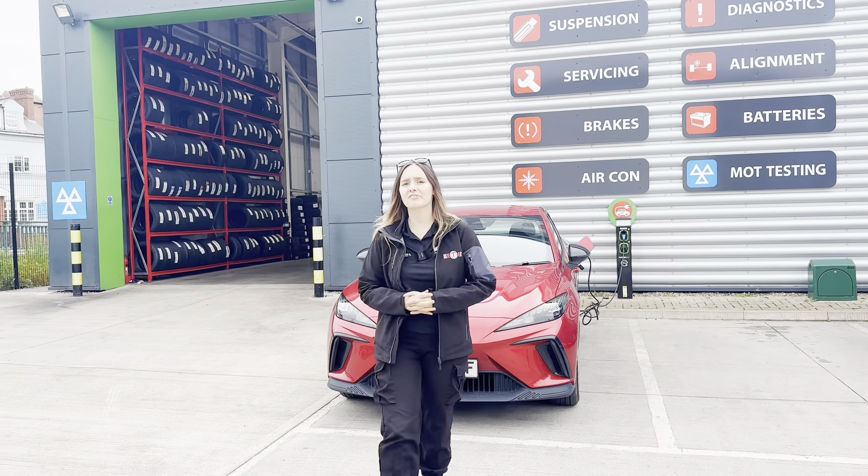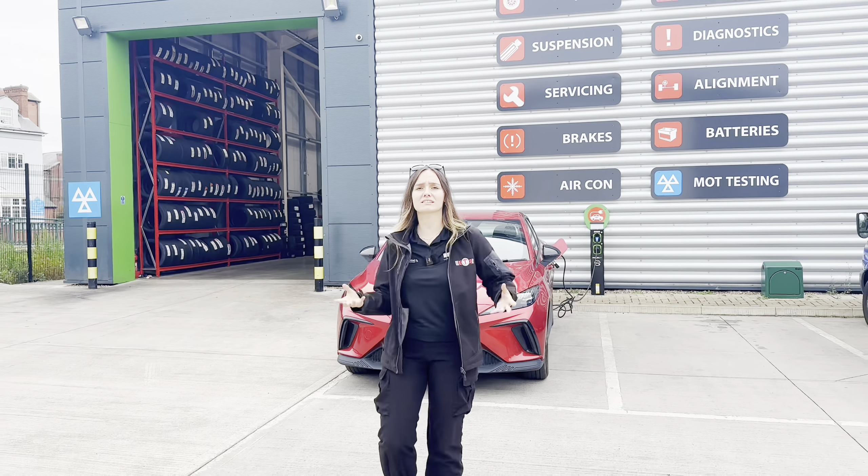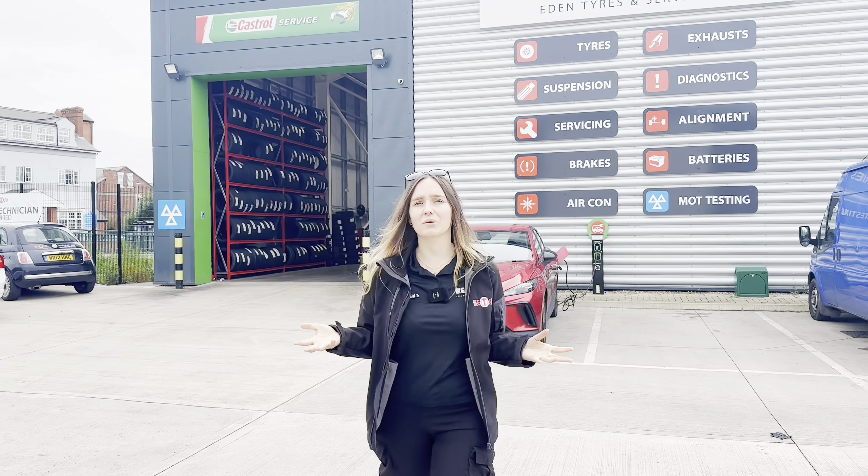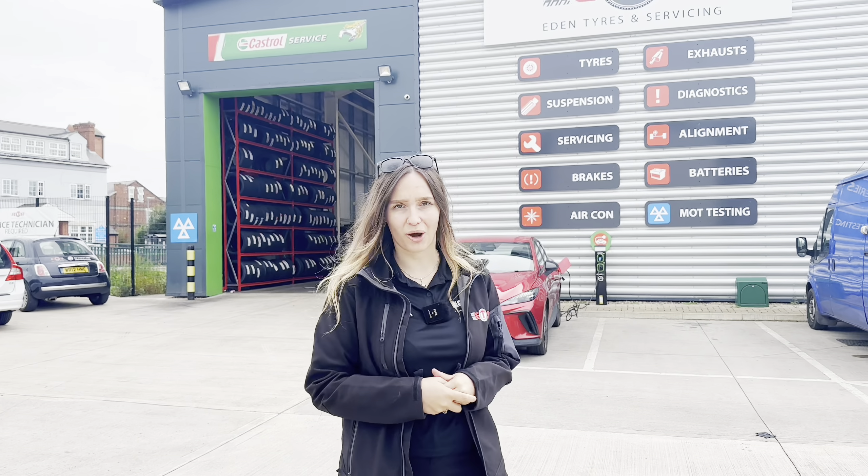Throughout the whole of October we will be releasing different content based on tyre safety awareness. Make sure to subscribe to stay up to date and be the first in the know. If you have any questions in the meantime, head to edentires.com.